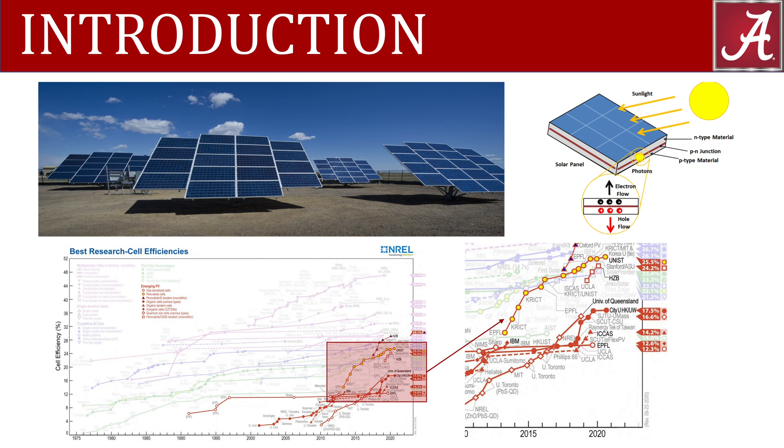In a period of about 11 years, research has gotten the efficiencies of these cells from 3% to almost 25%. However, the use of expensive hole transport layers and back contacts, along with the stability issues of perovskite solar cells, have proven to be detrimental when it comes to the commercialization of the technology.